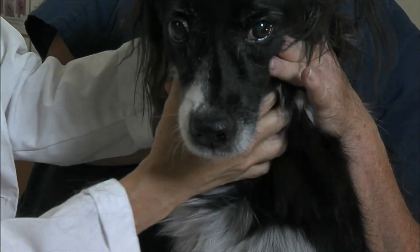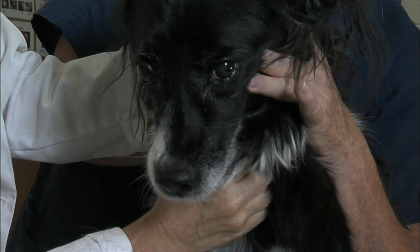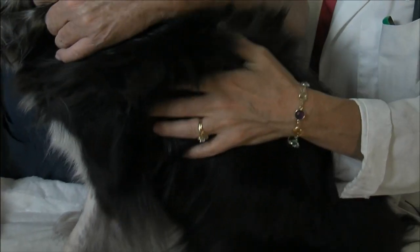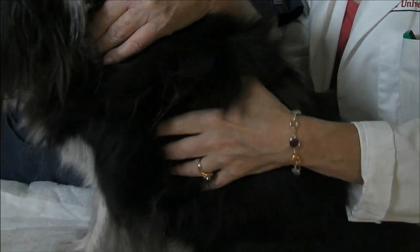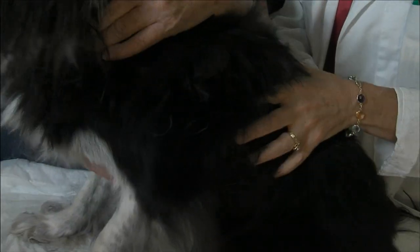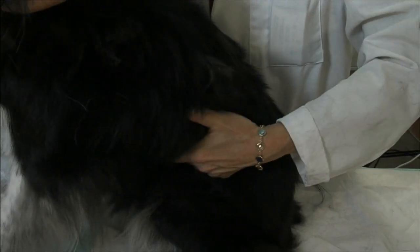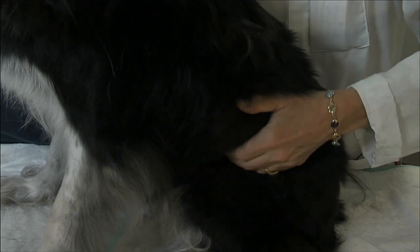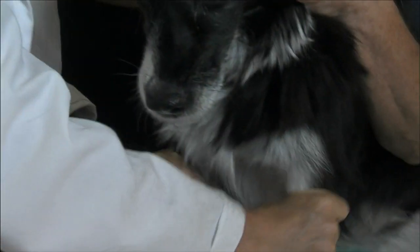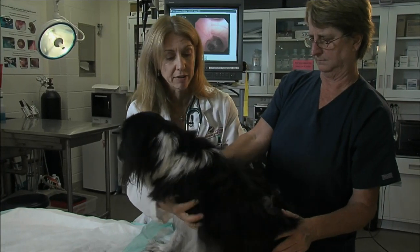We're going to feel for all of her lymph nodes, which will tell us whether or not she's got any infections going on. While I'm doing that, I'm also going to feel her body to make sure there are no lumps or bumps or anything abnormal or painful. I'm going to feel down her legs to make sure there aren't any lumps or bumps.